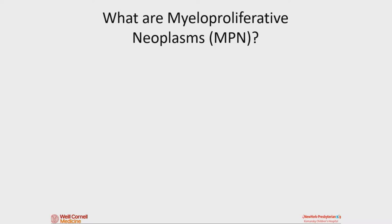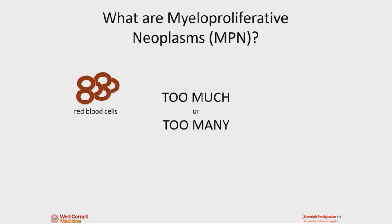So I just wanted to do a general overview first. The first question I get asked a lot is: what are MPNs? These are things that are not common in the world of pediatrics. I like to think of them as a situation where you have too much stuff — too many things. That could be red blood cells, which are important for carrying oxygen around the body and give you energy.